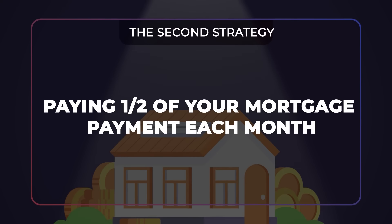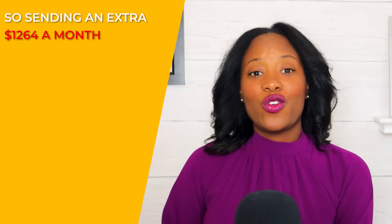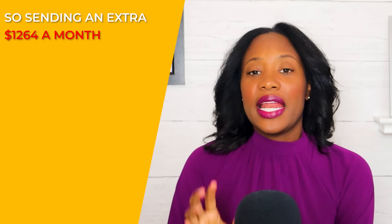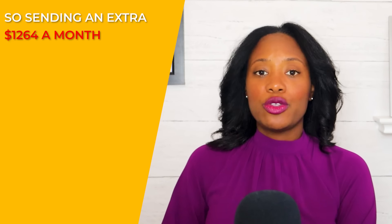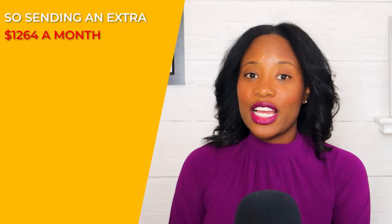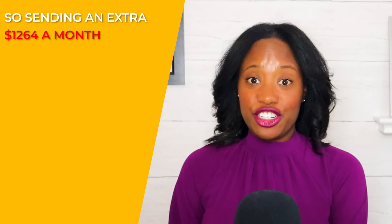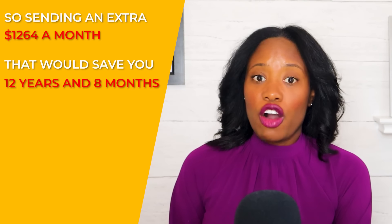The second strategy is paying at least half of your mortgage payment as an extra principal payment each month — but only if you can afford it. You would be sending in an extra $1,264 every month along with your regular payment. Again, make sure it's applied to principal; if you don't set this up correctly with your mortgage company, they may apply it to future payments. Sending half your mortgage payment extra each month would shave 12 years and eight months off your mortgage.